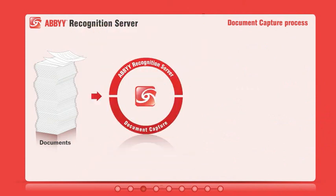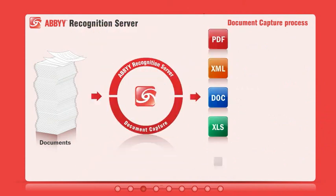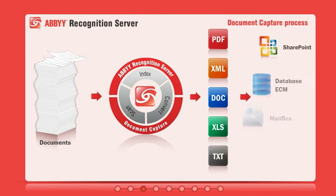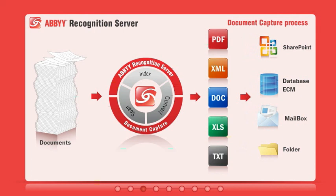Recognition Server takes care of the whole document capture process, including scanning paper documents, performing optical character recognition, and extracting metadata. Documents can be converted into a variety of output formats suitable for archiving, sharing, editing, and delivery into various backend systems. Let's take a more detailed look at each step of the process.